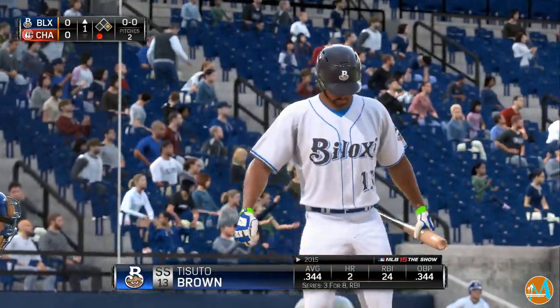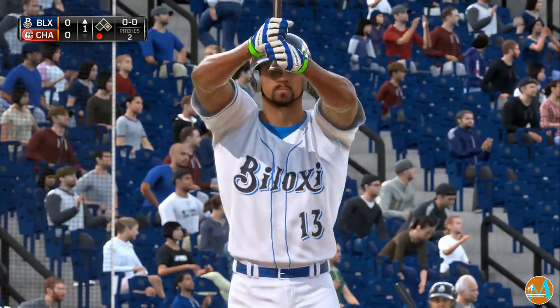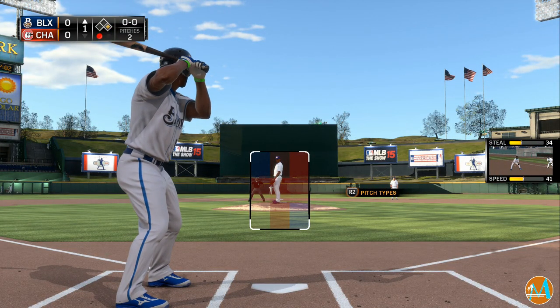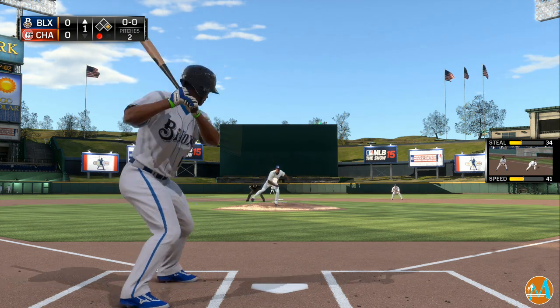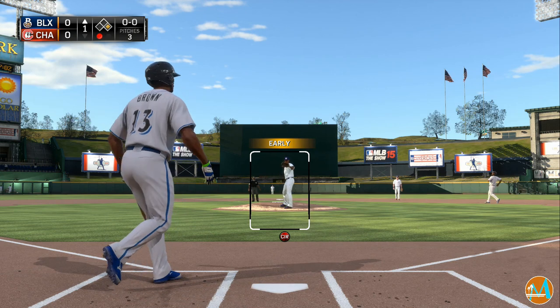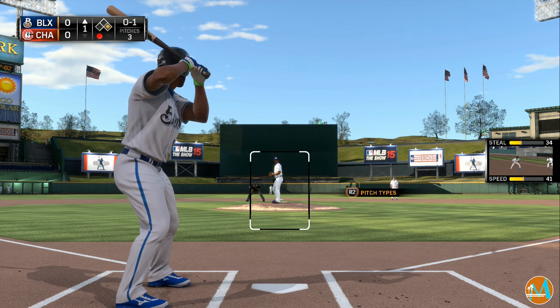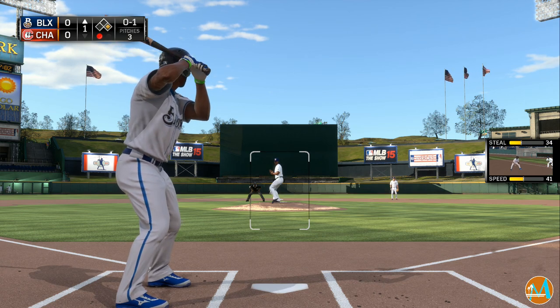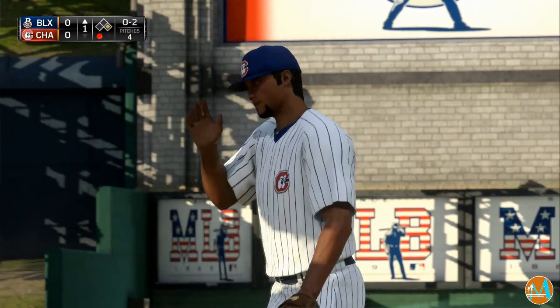Catfish Brown will stand in for the first time here. He's got that average up over .340 entering play. First offering on the way — and a bouncing ball, foul. Now the pitch. That's in there and he's deep in the hole now, 0-2.